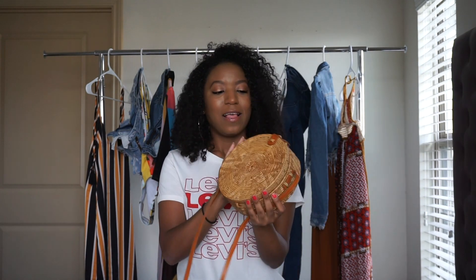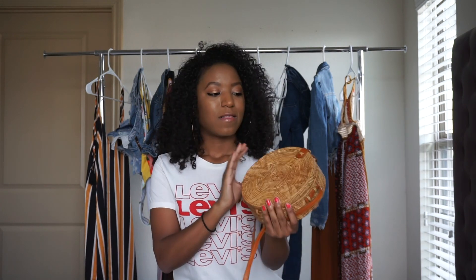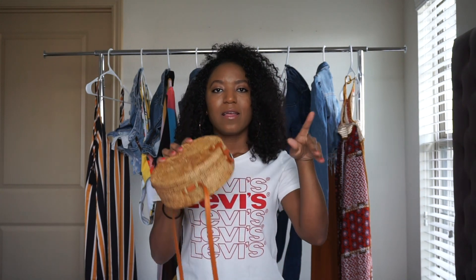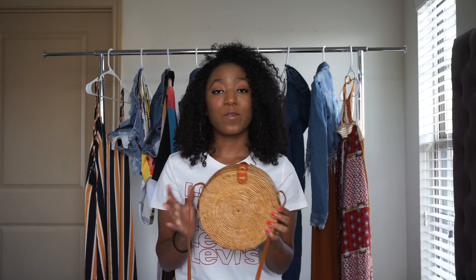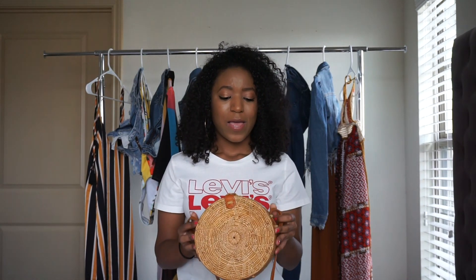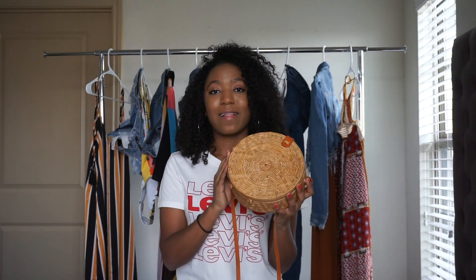The very last trend — and this is actually my most recent purchase, one I've been looking for for so long — is the straw bag. This straw bag was so hard to purchase. The round style and the flat half-moon shape style is super popular right now, super trendy with all the fashion bloggers.